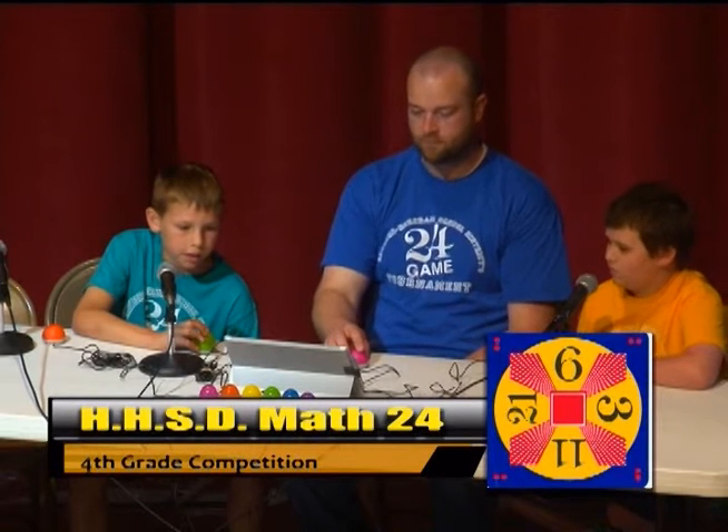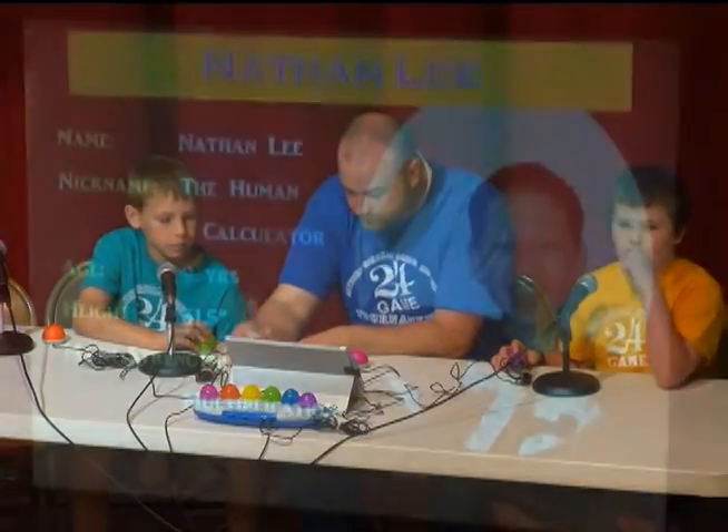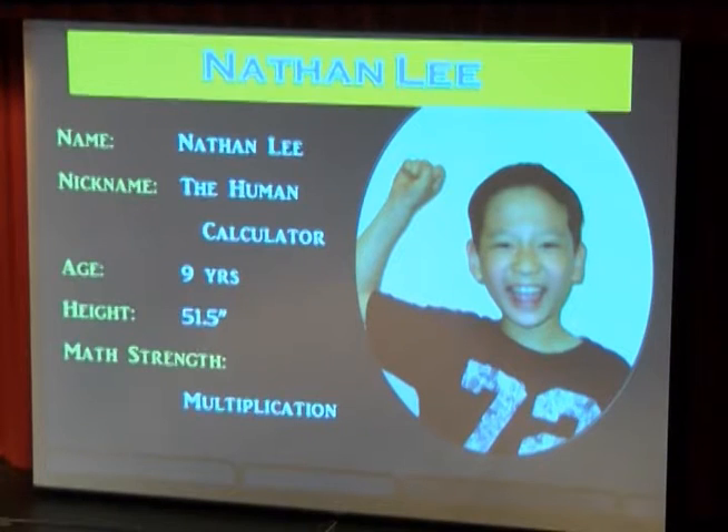21 divided by 3 is 7. 11 plus 7 is 18. 18 plus 6 is 24. That is correct. And our last competitor from Simmons Elementary School.